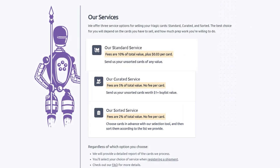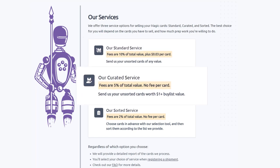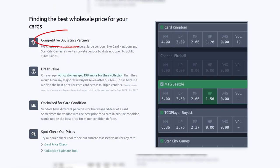They have three main services. Their standard service lets you send them unsorted cards of any value — they will sort, grade, and give you the best prices, including bulk. Their curated service is similar: send them unsorted cards worth over a dollar and they will charge half the fee of the standard service with no fee per card. Their new sorted service is a great value as well. Choose cards in advance with their selection tool, send them pre-sorted, and they will grade and buy list them automatically. Save yourself the time of sending to multiple sites. Their fee is only 2% with no fee per card, and they will give you the best price for your cards.